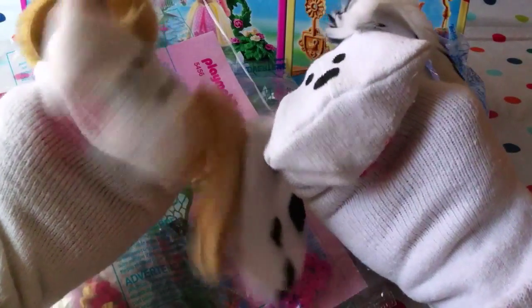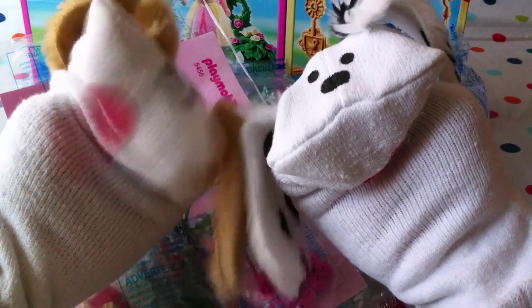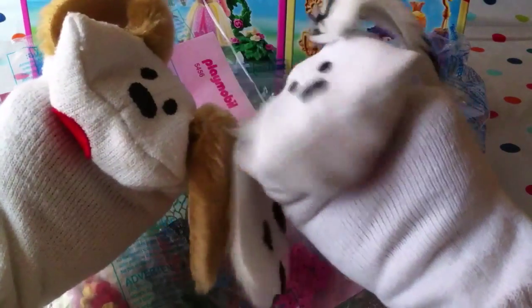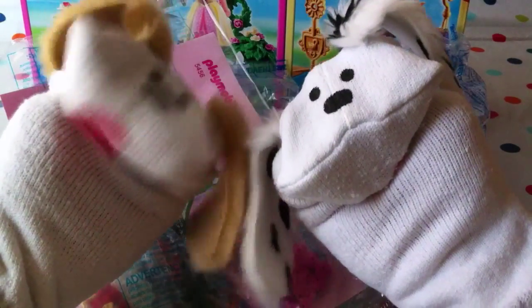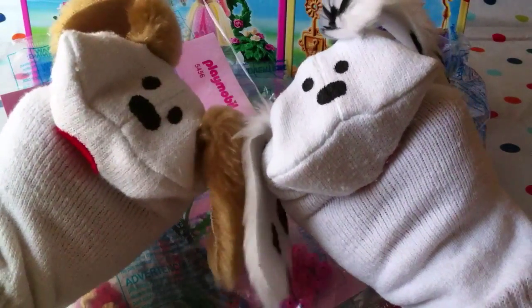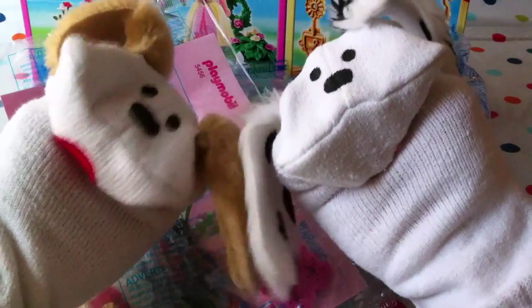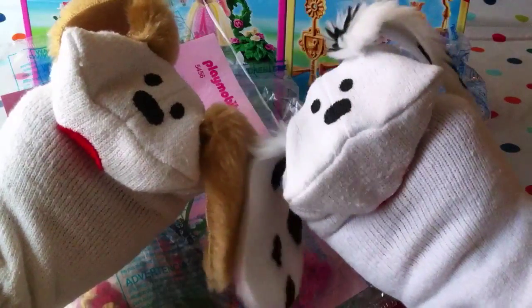Thanks for joining us, boys and girls — hope you enjoyed that! We love Playmobil and we love princesses. There are a lot of girls out there who may be very interested in Princess Charlotte and the royal family. It's lovely to imagine being princes and princesses, and kings and queens too! Remember that you are a prince or princess in your own right. Take care of yourselves — see you tomorrow, bye bye!